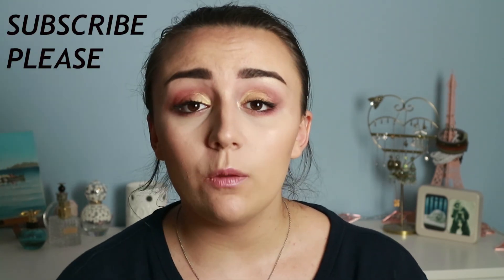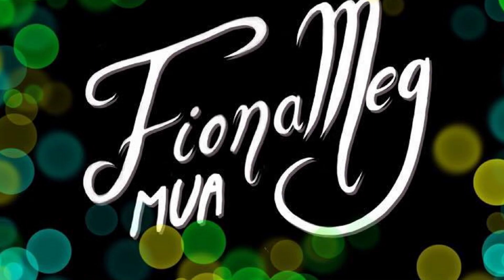I appreciate everybody who supports me. Please like this video, subscribe to my channel — that helps me out so much. Please share this video with as many people as you can. I love you guys, thanks for watching, and I'll see you in the next one. Love you!